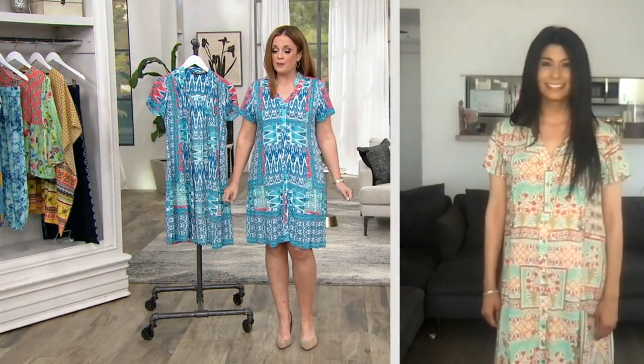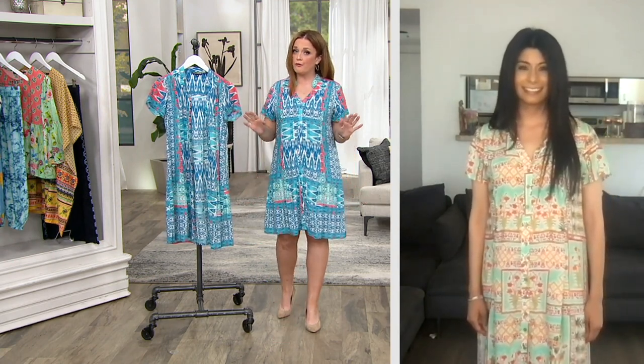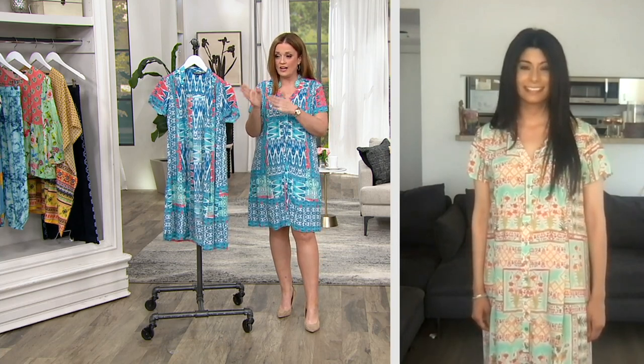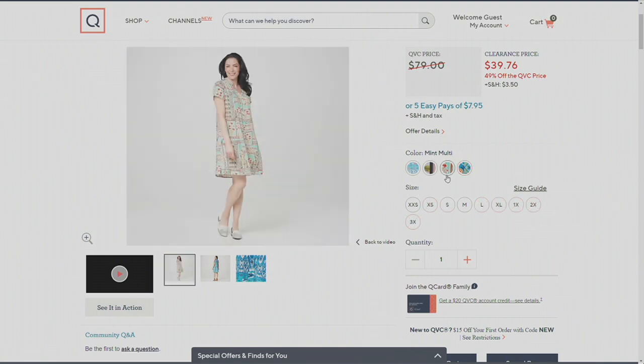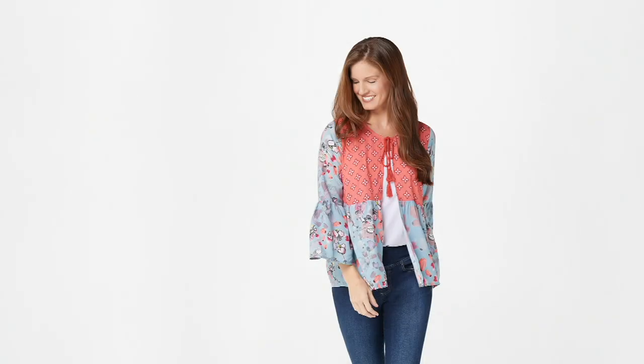At clearance price, folks are picking up more than one in our show this afternoon. Don't miss out on any of the four colors. Purple is the most limited. I'm wearing the Aqua Coral, Aisha's wearing the beautiful mint multi, and we also have blue and white on QVC.com. Coming up in about 10 minutes we have the peplum top with tassels.